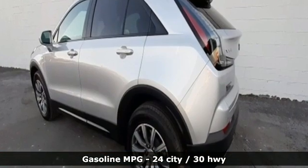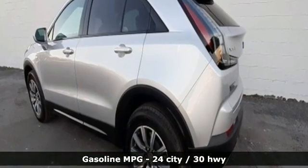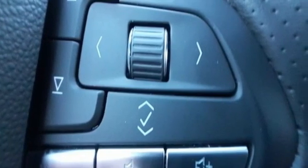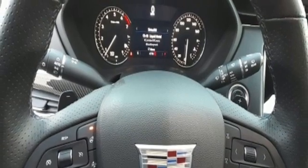Intercooled turbo inline four-cylinder engine, gas pressurized shocks, smart device navigation, Wi-Fi hotspot, heated bucket seats, auto-dimming rear view mirror.